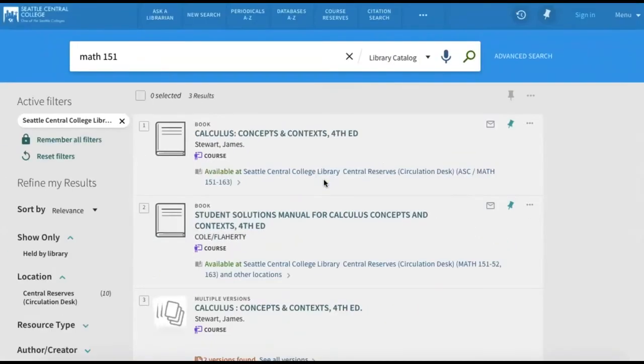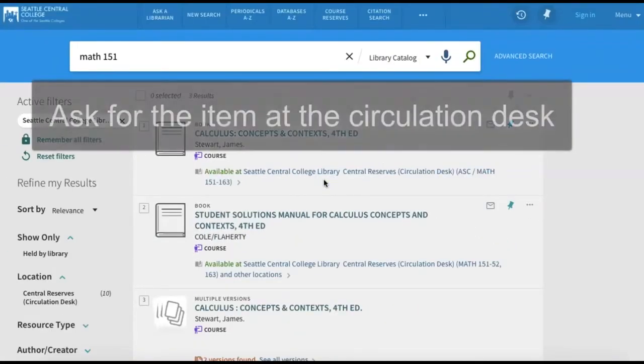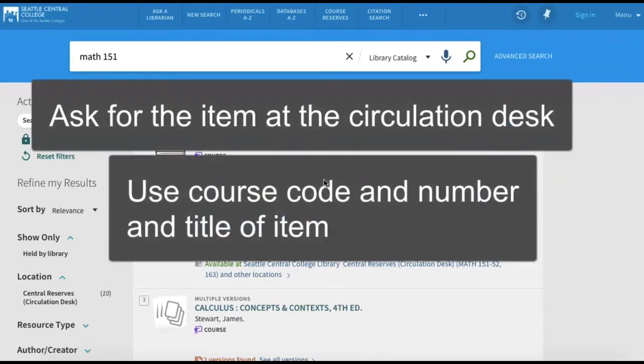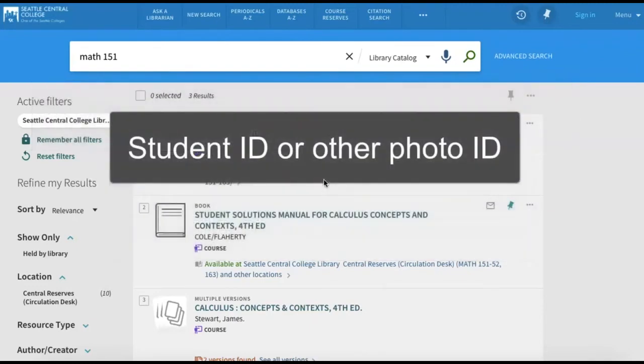Once you have determined that a copy of your item is available as a course reserve, ask for it at the circulation desk with the course code and number and the title of the item. You'll need your student ID or other photo ID to check out the item. Course reserves are only available for currently enrolled Seattle Central College students.